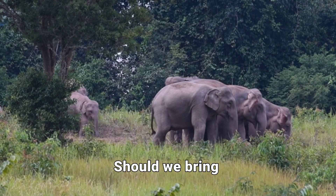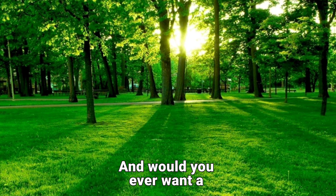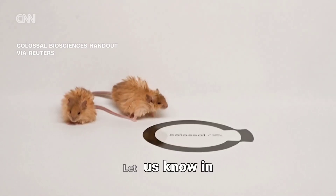What do you think? Should we bring back extinct creatures? Or is this playing with nature too much? And would you ever want a woolly mouse as a pet? Let us know in the comments.